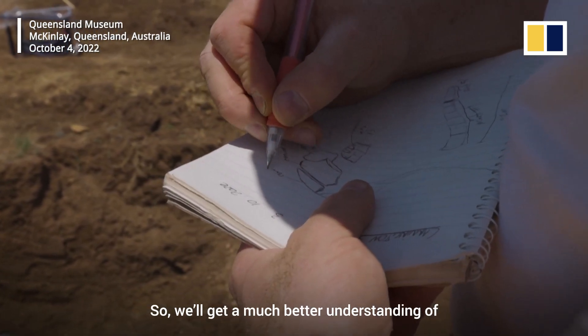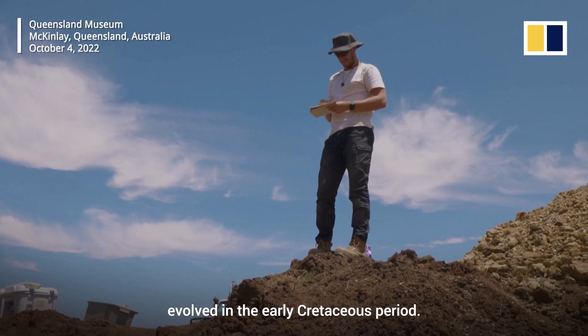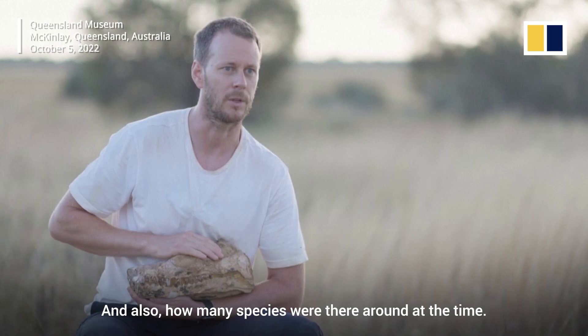So we'll get a much better understanding of how did these early members of this group called the Lasmosaurs evolve in the early Cretaceous period, and also how many species were there around at the time.